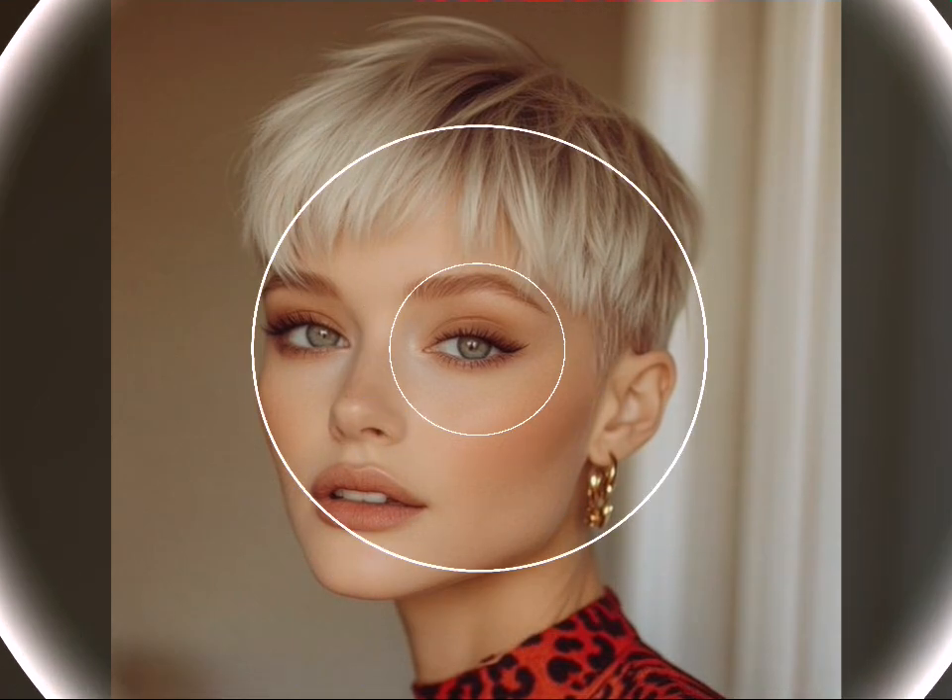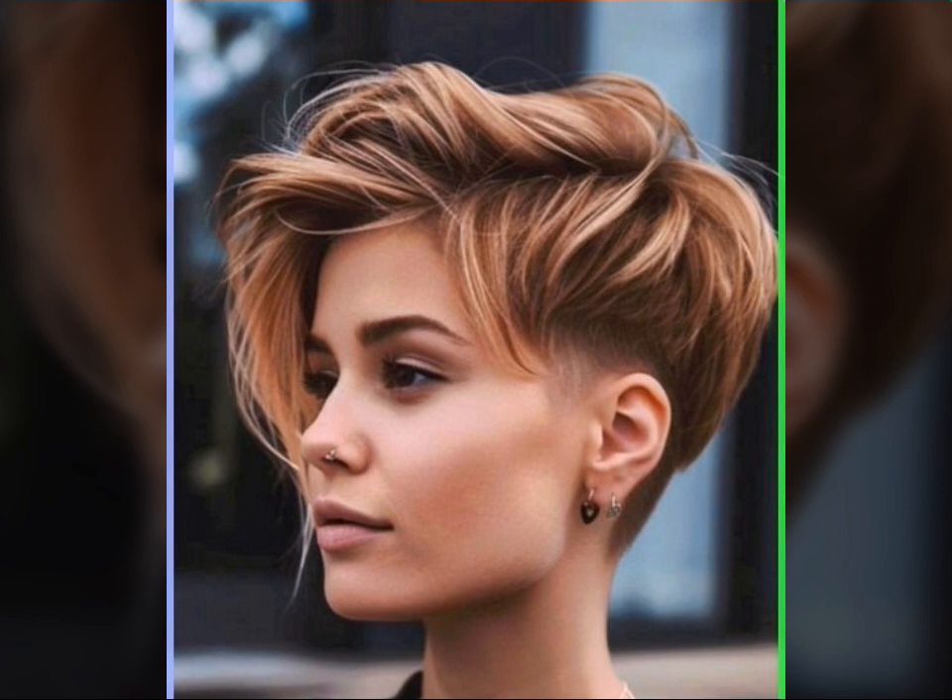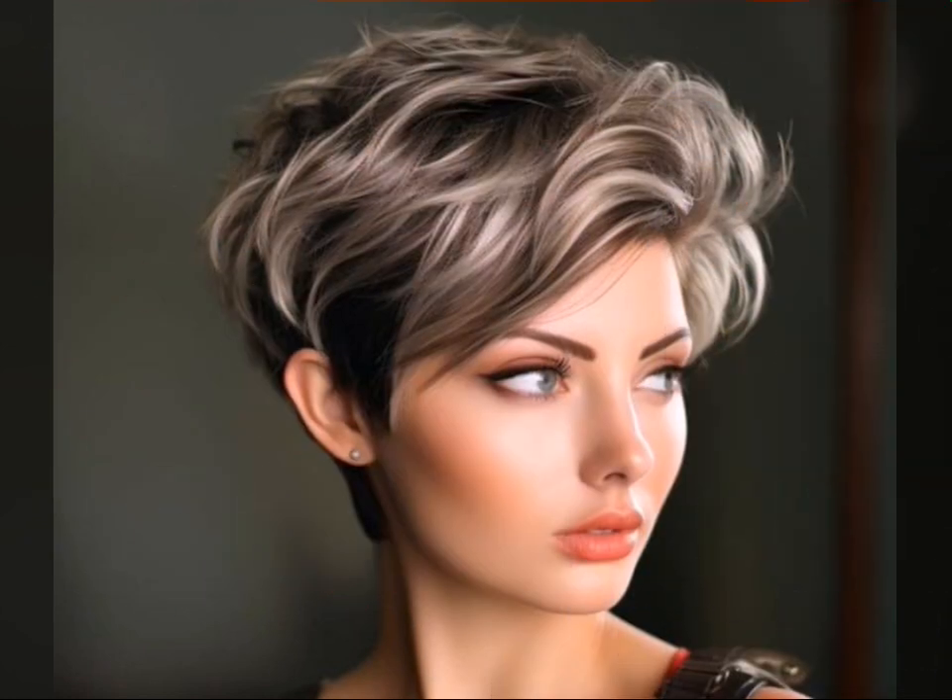That's all for today at Hair Fashion Trends. We hope you're feeling inspired to rock your own pixie cut. Remember, confidence is the best accessory, so don't be afraid to experiment and find a pixie cut that makes you feel amazing. Leave a comment below with your favorite pixie cut trend, and don't forget to like, subscribe, and hit the notification bell so you never miss a video. See you next time!